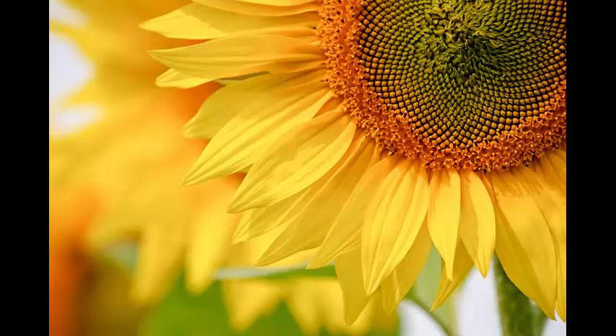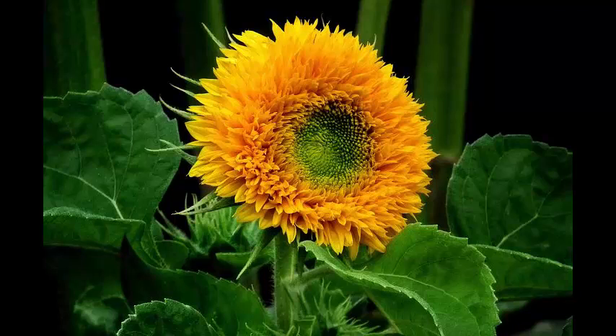The benefit to the plant is that it is very easily seen by the insects and birds which pollinate it, and it produces thousands of seeds.